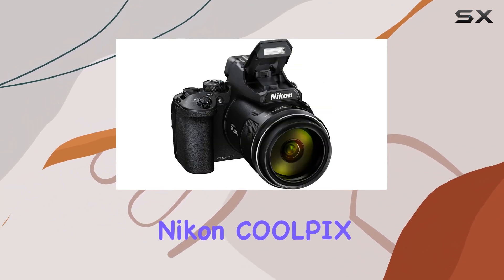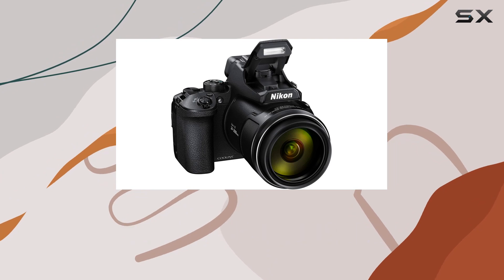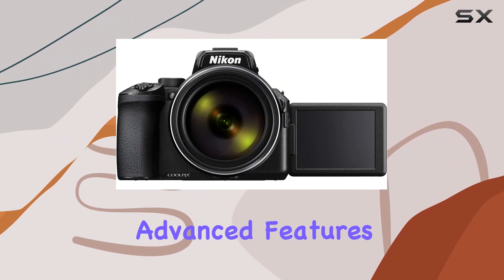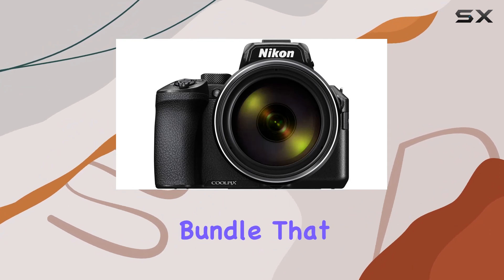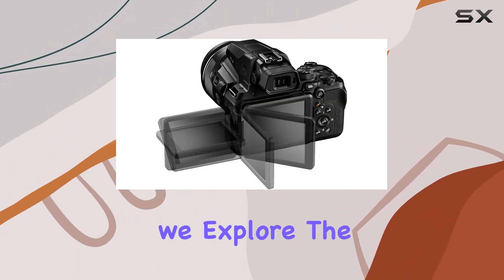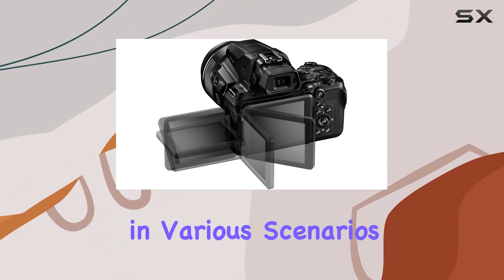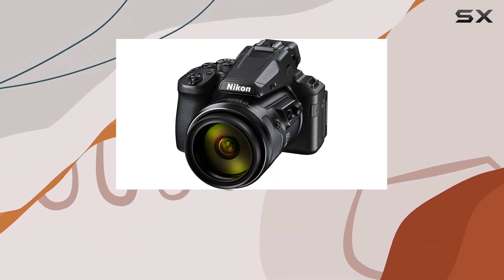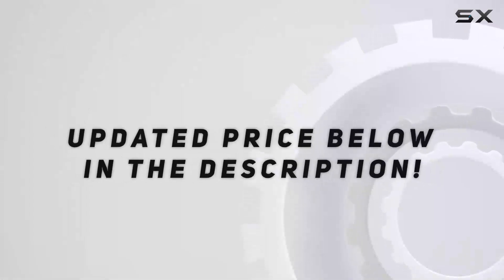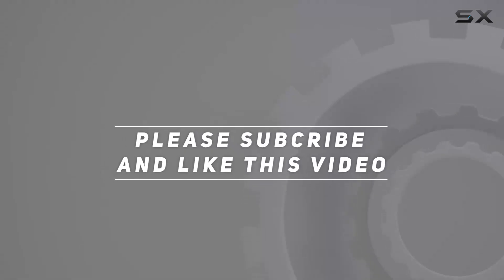In conclusion, the Nikon Coolpix P950 is a powerhouse in a compact form, delivering incredible zoom capabilities, advanced features, and a comprehensive bundle that caters to both photographers and videographers. Stay tuned as we explore the camera's performance in various scenarios, and don't forget to hit that like button and subscribe for more in-depth reviews. Check out the video description for the updated price, and thank you for watching.